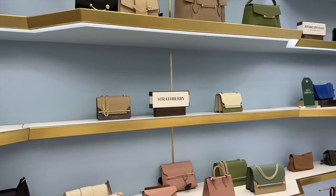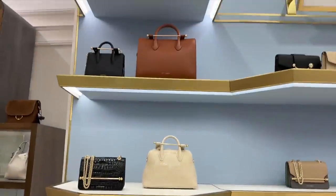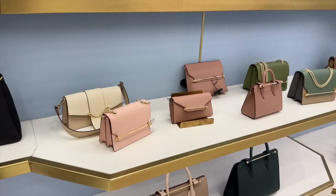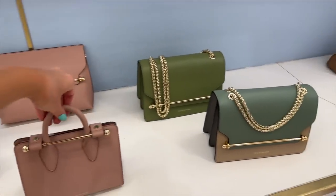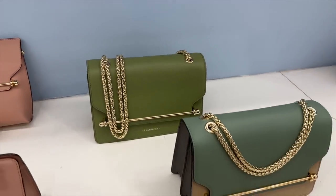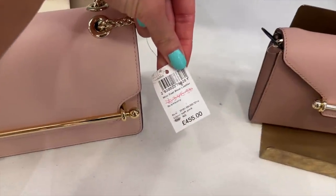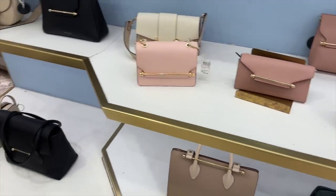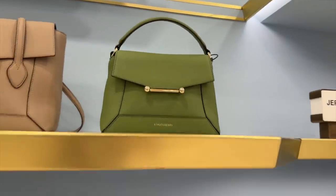A little more Strathberry - I featured them in my last video when we went into John Lewis. They're all out here on display and the common theme is the gold bar going across. Kate Middleton - or Catherine, Princess of Wales as she is now referred to - wears Strathberry quite a lot, so this brand is British Royal Family approved. I do like this green with the gold - how nice is that! And there are smaller versions too. This pink one looks like it might be on sale - £346 marked down. I'll link to Strathberry down below if it's a brand you're interested in.